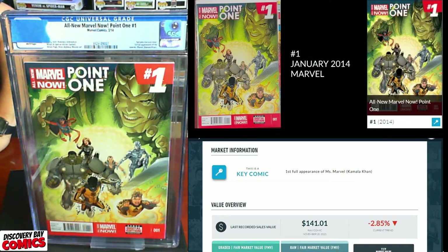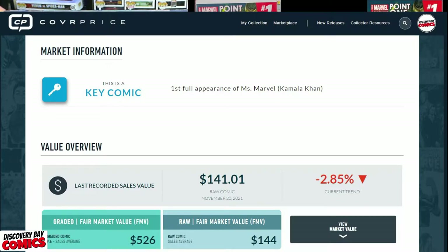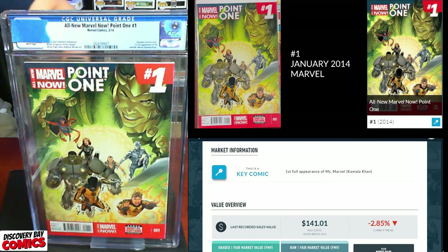All right. The next book is All New Marvel Now Point One issue number one, originally published in January of 2014 from Marvel Comics. This is the first full appearance of Ms. Marvel, Kamala Khan. The last recorded sale was $141 for a raw copy on November 20th. A graded 9.6 has an FMV of $526, and a raw has an FMV of $144. Anything over a nine, I'm going to be happy with.